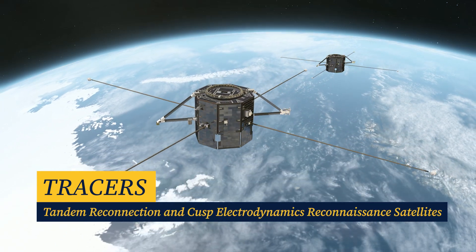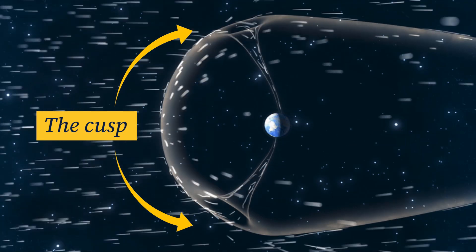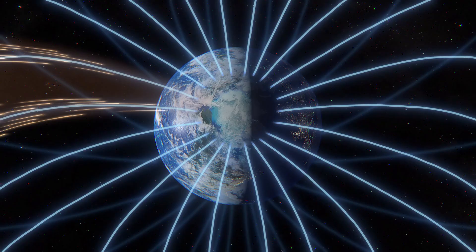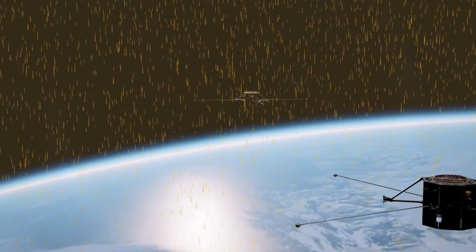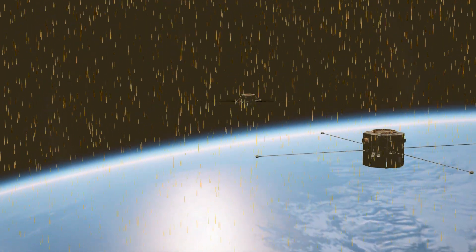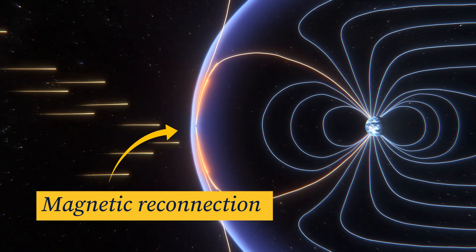TRACERS is a NASA mission — it's two small satellites and their orbits pass through a key part of the magnetosphere called the cusp. By flying through that region, we will be able to see the particles that are allowed in from the solar wind, in order to understand the coupling process between the solar wind flow and the Earth's magnetic field, which is known as reconnection.